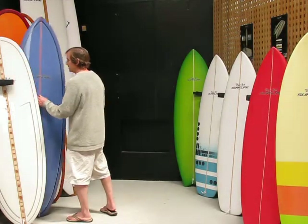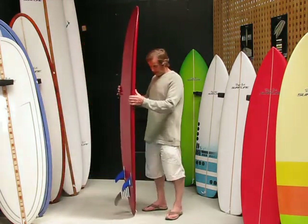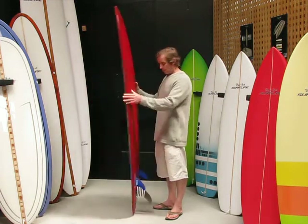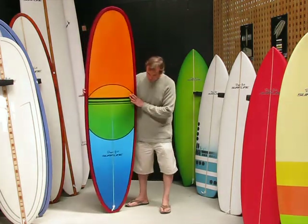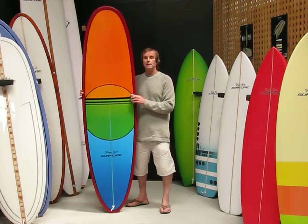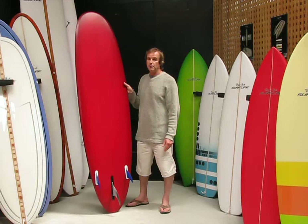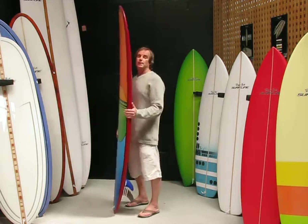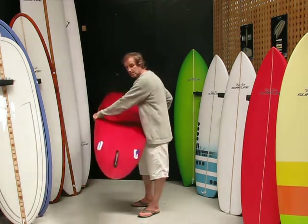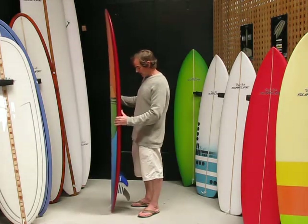The next mid-length I'll show you is what a lot of people would call a Minimal — this is the Innovator Deluxe. It's very much a high-performance longboard compressed down into a shorter length. This board is designed to be ridden in a longboarding style: you can get up on the nose, surf it off the tail, or trim it from the centre. Very versatile — will suit a lot of different surfers coming from a lot of different surfing backgrounds, and you can ride lots of different waves on it. The wider tail versions are set up as tri-fins, and the narrower tail boards can easily accommodate a single fin. That's the Innovator Deluxe.